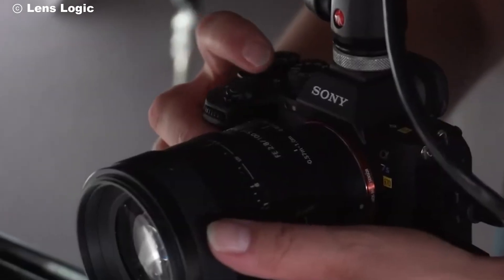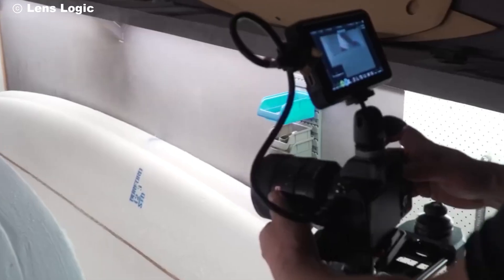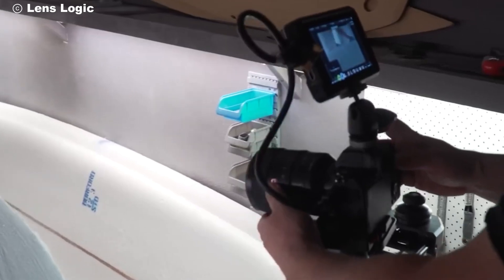Whether you're a professional photographer, a content creator, or just someone who loves capturing life's moments in stunning detail, the Alpha 7 IV won't disappoint.